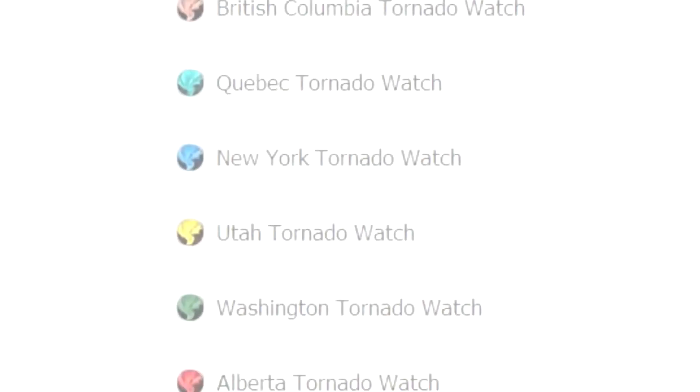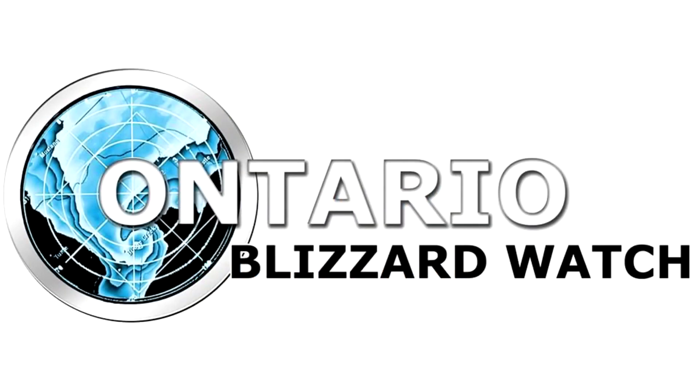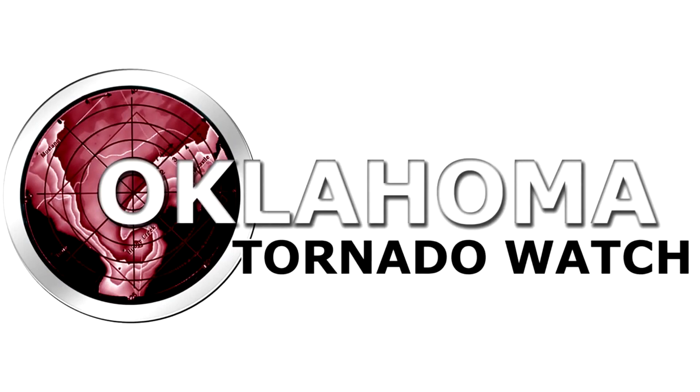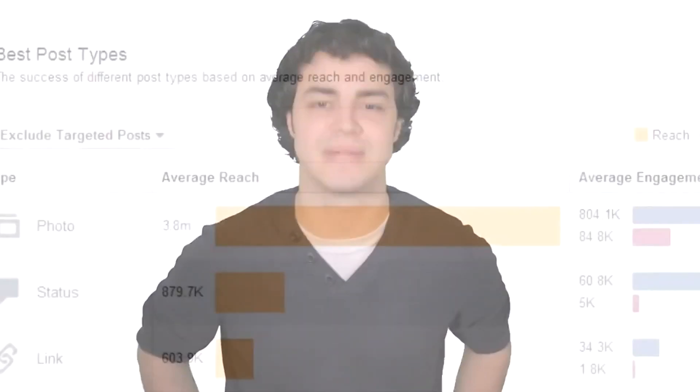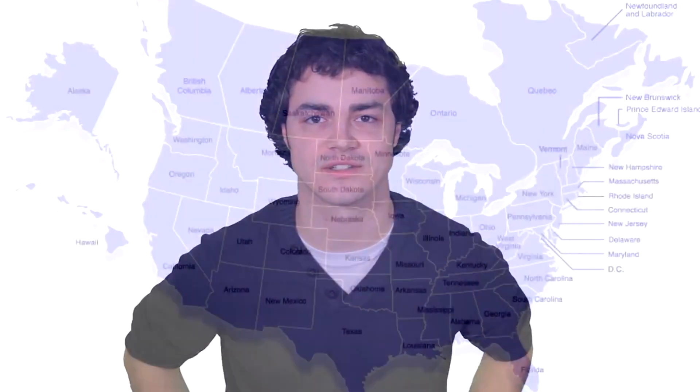And with the help of some amazing weather experts, I've created 79 community Facebook pages dedicated to raising awareness about severe weather. Facebook tells us we've reached 3.8 million people across Canada in the past year, and I'm very grateful to be able to raise awareness in so many different communities.